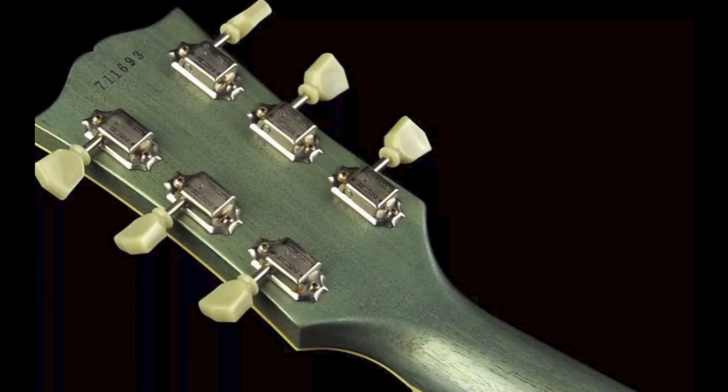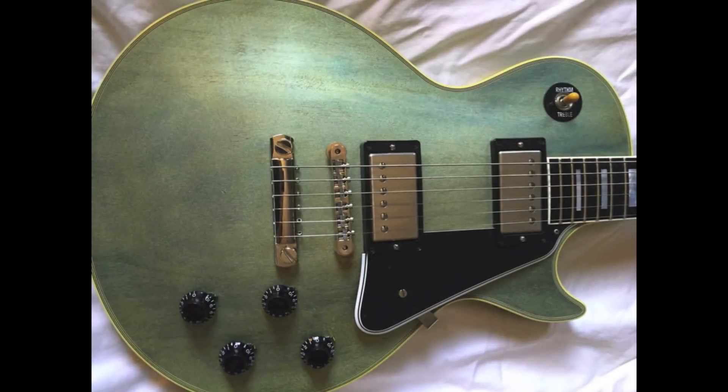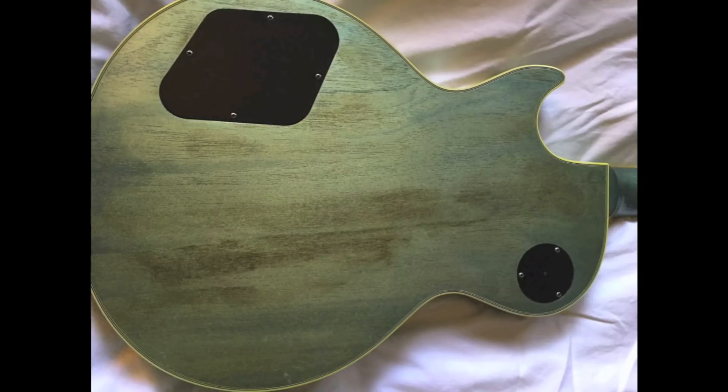What makes this one very unique is a vintage original spec aged TV Pelham Blue finish. Now obviously this finish did not exist in 1957 and it was kind of a limited edition color.